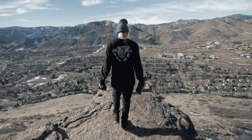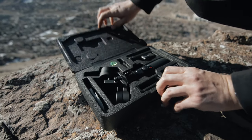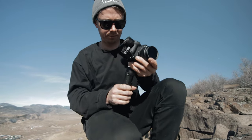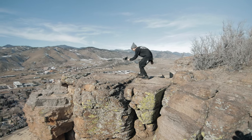Zhiyun just sent me the Crane M2. It's this tiny little gimbal for phones and action cameras, and it will even hold my little Canon M50. It's the first gimbal I've ever had, and I went out to test it with my friend Shaffer. It really made me think about why I use the shots I do in my videos, and made me realize there's a time and a place for both handheld shaky footage and super smooth stabilized footage.